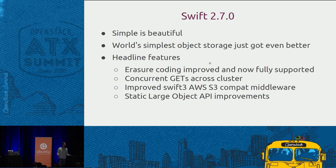There are improvements in the API for manipulating SLOs — static large objects. These are really useful for media customers storing lots of blobs of 4K video in Swift. They came to us and said, when is Swift going to get better at that? Well, 2.7 also brings lots of improvements there.